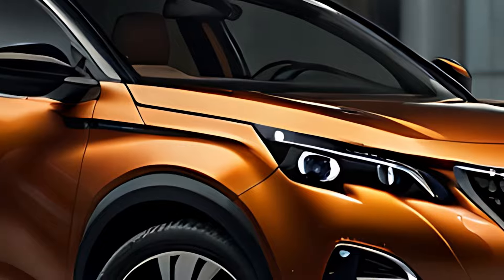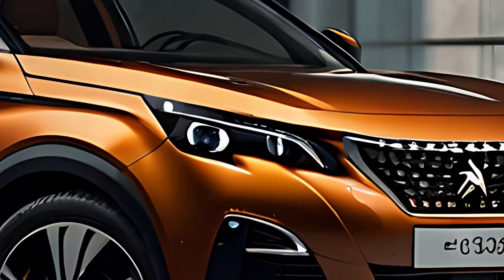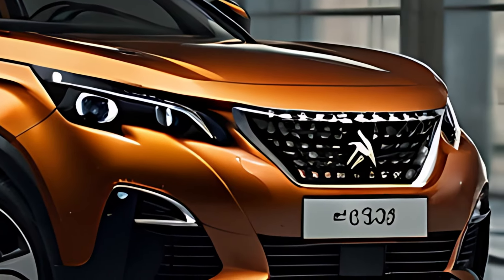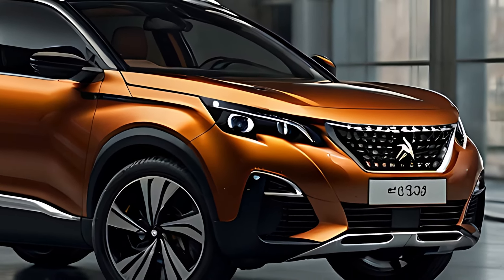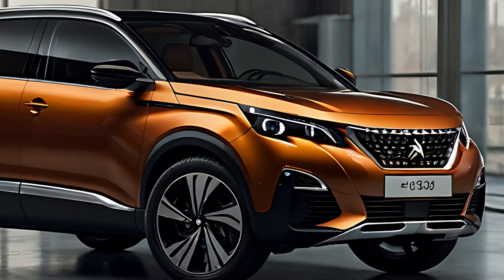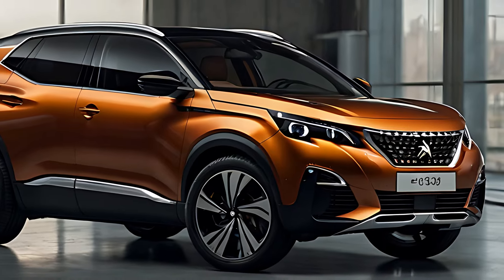Its sharp lines, prominent front grille, and sleek headlights give it a commanding presence on the road. The SUV also comes equipped with full LED lighting, including Peugeot's signature three-claw rear lights, which add to its distinctive look.